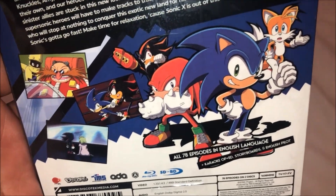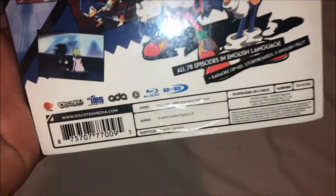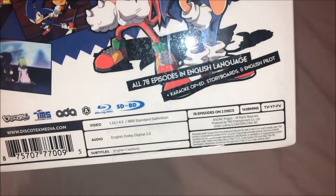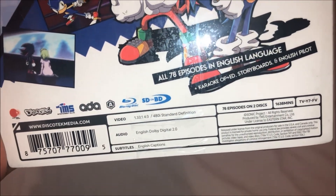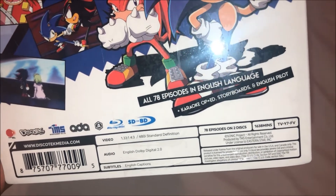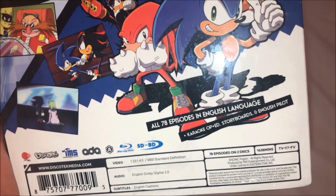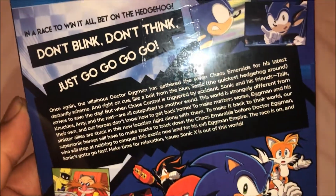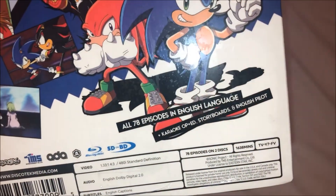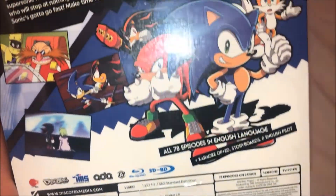We do have some screenshots from the episodes. Interesting to see it has high definition within any region. I don't think it comes with special features on it — who knows, but it doesn't say on the back cover.